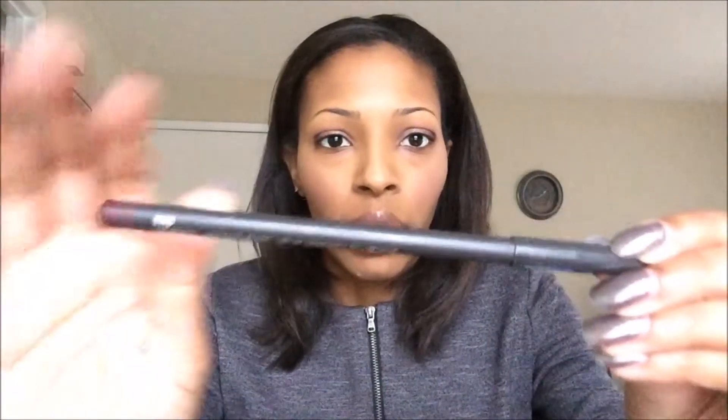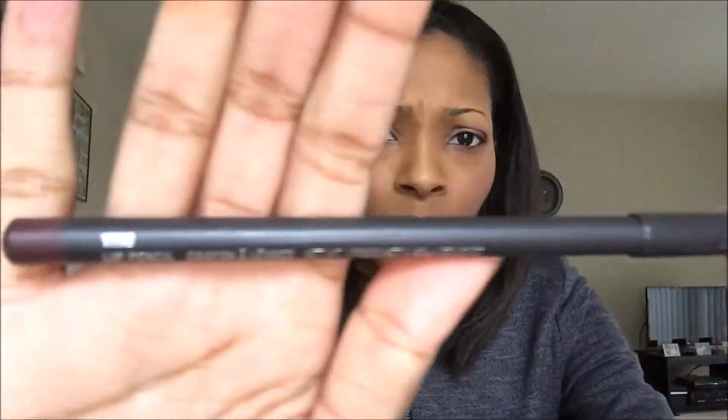Tia has a very beautiful, very vampy kind of lip, so that's what I'm going to try to create. I'm using Vino lip liner by MAC — trust me, it's Vino — and we're going to line the lips. This is the color, pretty. Then we're going to take Sin by MAC.